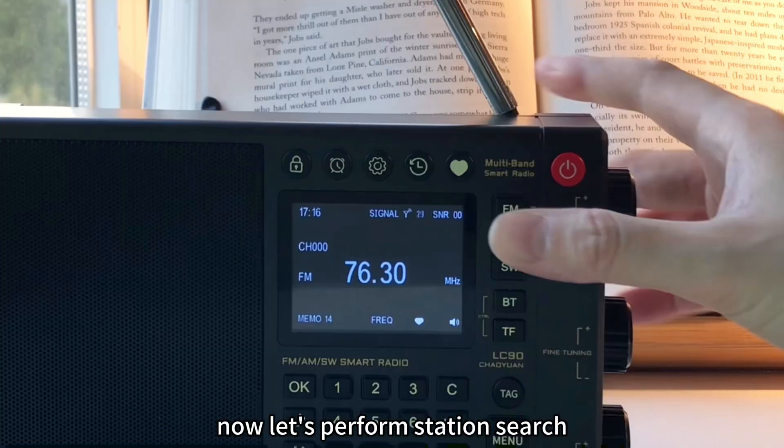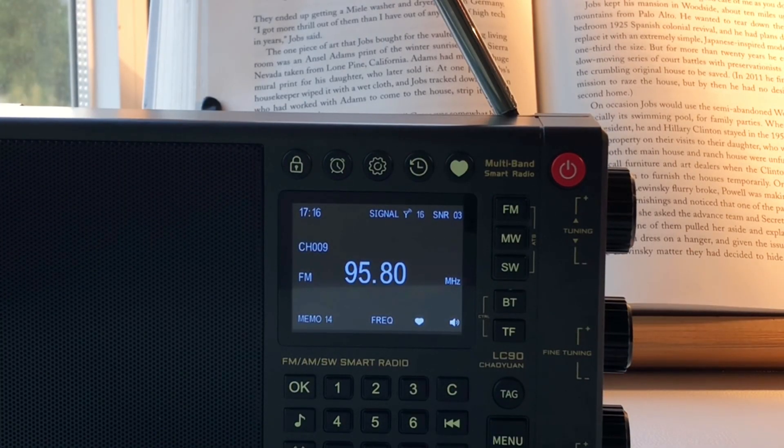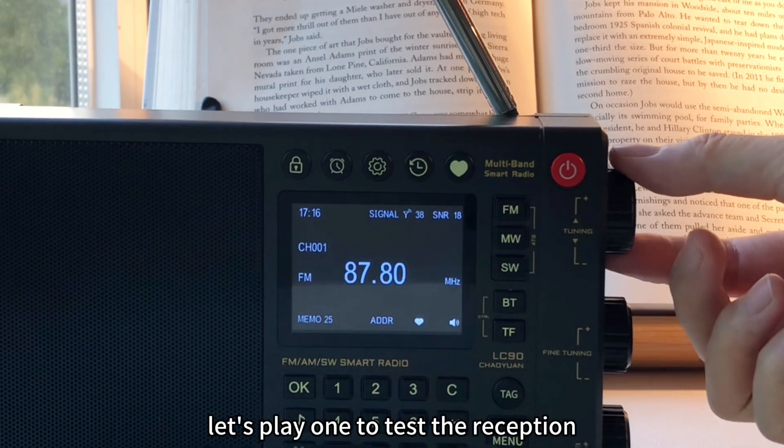Now, let's perform a station search. We've found 25 stations. Let's play one to test the reception.